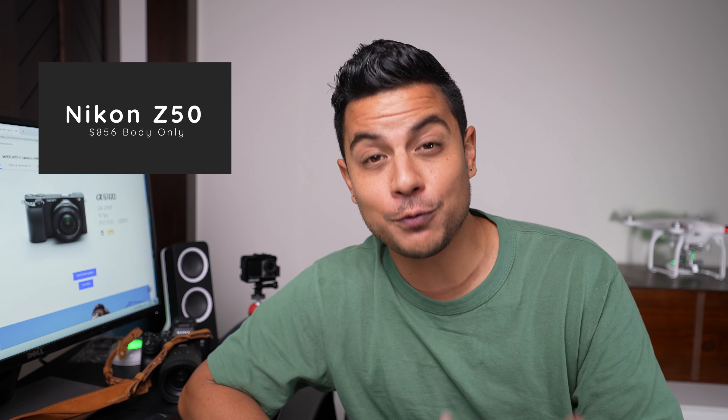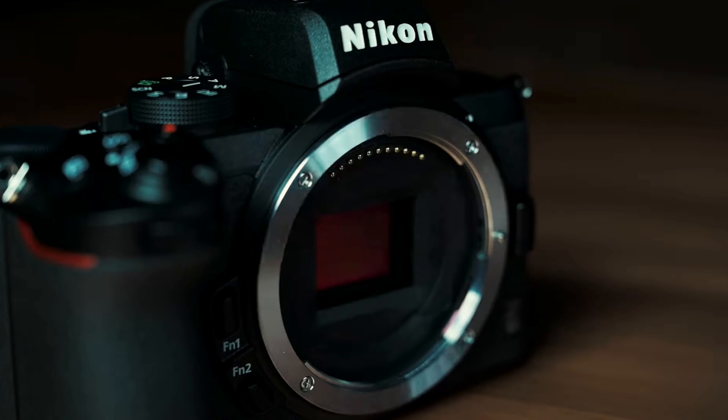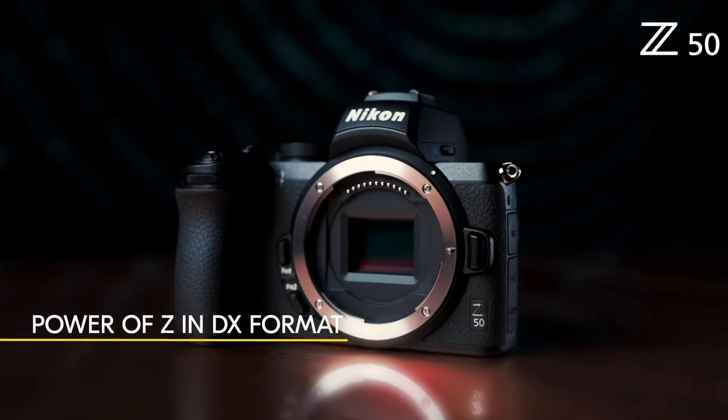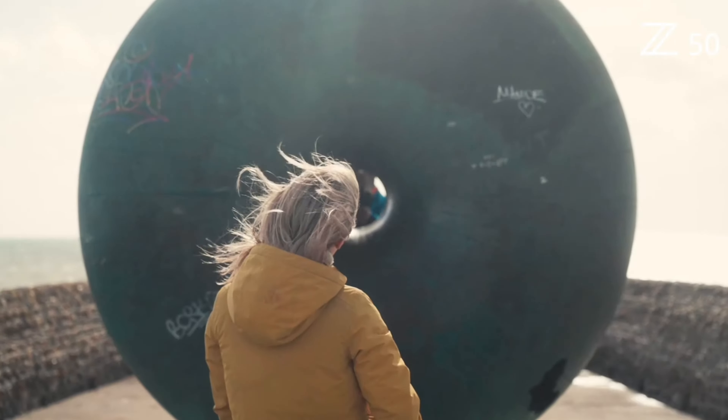Up next is something I rarely recommend lately, and that is the Nikon Z50. This unit comes in at $856 currently for body only, and I actually really like this camera. I recently had the pleasure of shooting it and I was pleasantly surprised. It feels really good in the hand, and the thing that stood out the most is that it feels like a much higher-end model than it really is. I attribute that to the magnesium alloy body, which comes down from some of their higher-end bodies. It's still small and compact, but it just feels sturdy.